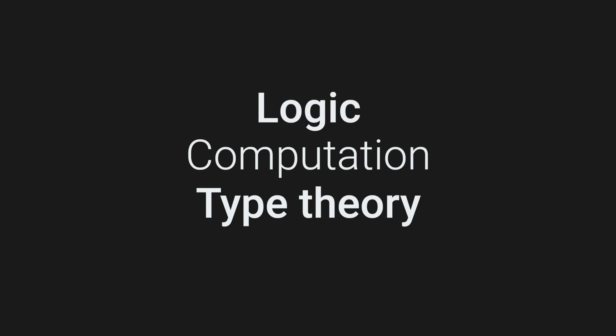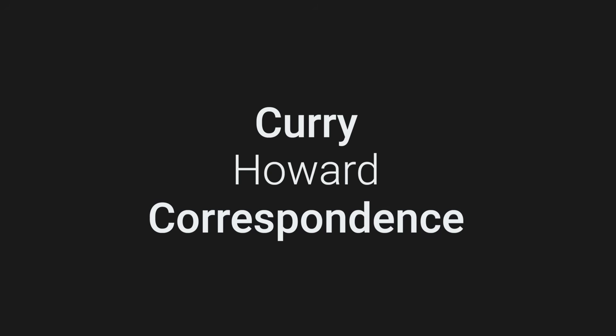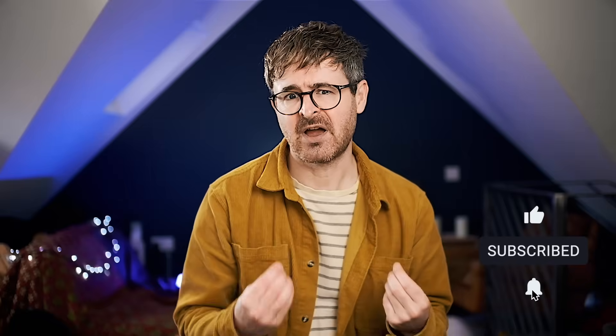Today I want to talk about a really interesting and deep connection between logic, computation, and type theory that's called the Curry-Howard correspondence. It's the idea that these three seemingly quite disparate academic disciplines are actually three sides of the same coin — if you could have a coin with three sides somehow.